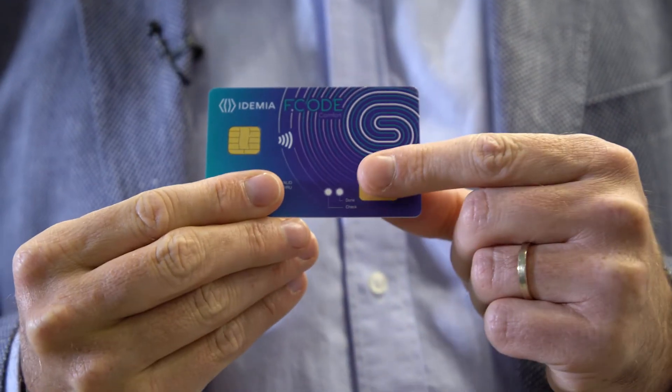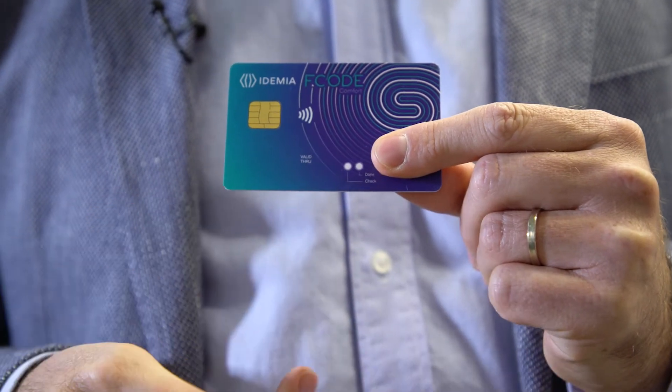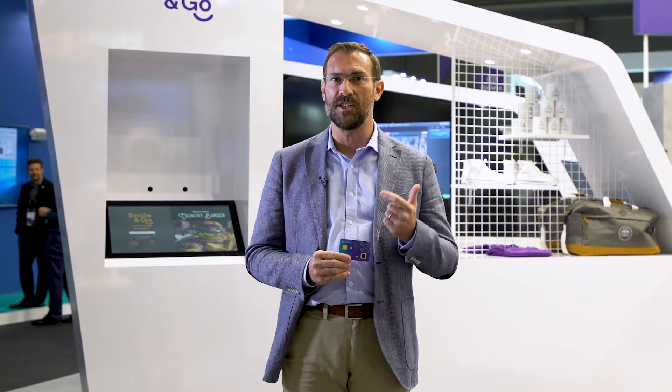Nowadays, we use so many passwords that you may forget the PIN code of your payment card, but you will never forget your finger. With F code, you only need to place your finger on the sensor to validate contact or contactless payments. Moreover, it can enable secure contactless payments above the current limit of 20–30 euros without a PIN.